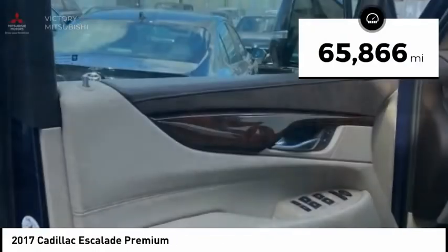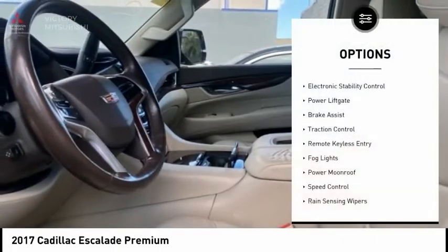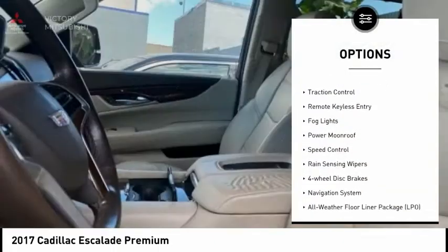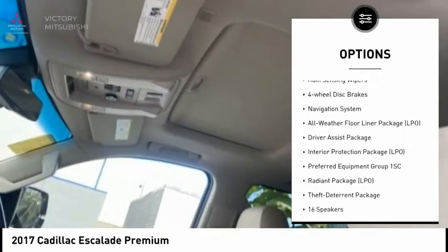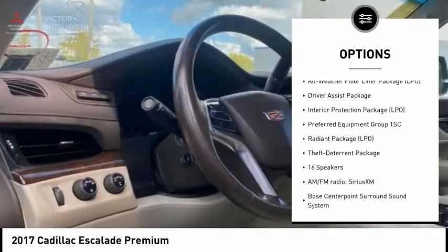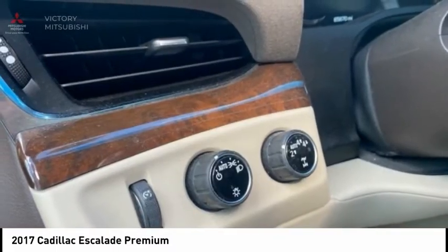This vehicle has less than 70,000 miles. Here are some of this vehicle's great options: electronic stability control, power liftgate, brake assist, traction control, remote keyless entry, fog lights, power moonroof, speed control, rain-sensing wipers, and four-wheel disc brakes.